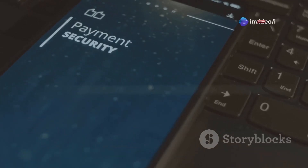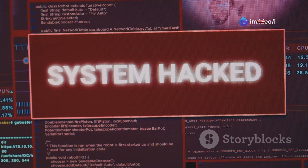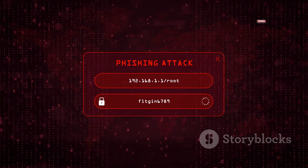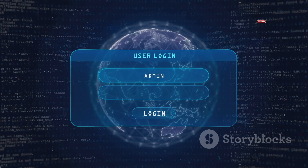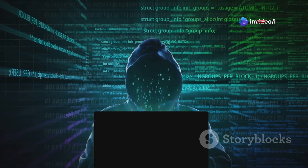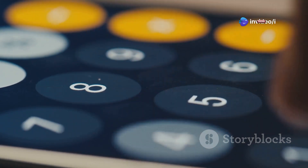Let's get into the nitty-gritty of how hackers actually get into your phone. One of the most prevalent methods is through malicious apps — these apps often disguise themselves as legitimate games, utilities, or social media tools, tricking you into downloading them. Once installed, they can steal your data, spy on your activity, or even take control of your phone's functions. Then there's phishing — a classic technique that's still very effective. Phishing attacks usually arrive via email, text message, or social media, trying to trick you into clicking malicious links or revealing personal information. These messages might look like they're from a trusted source, like your bank, but they're designed to steal your login credentials or infect your device with malware. Hackers might also use tools to intercept your data or remotely control your device.